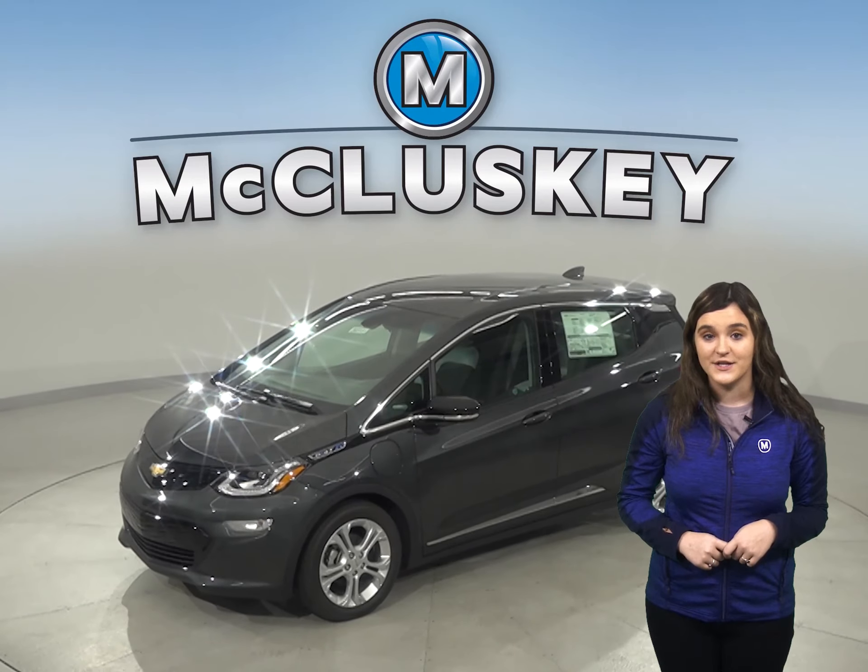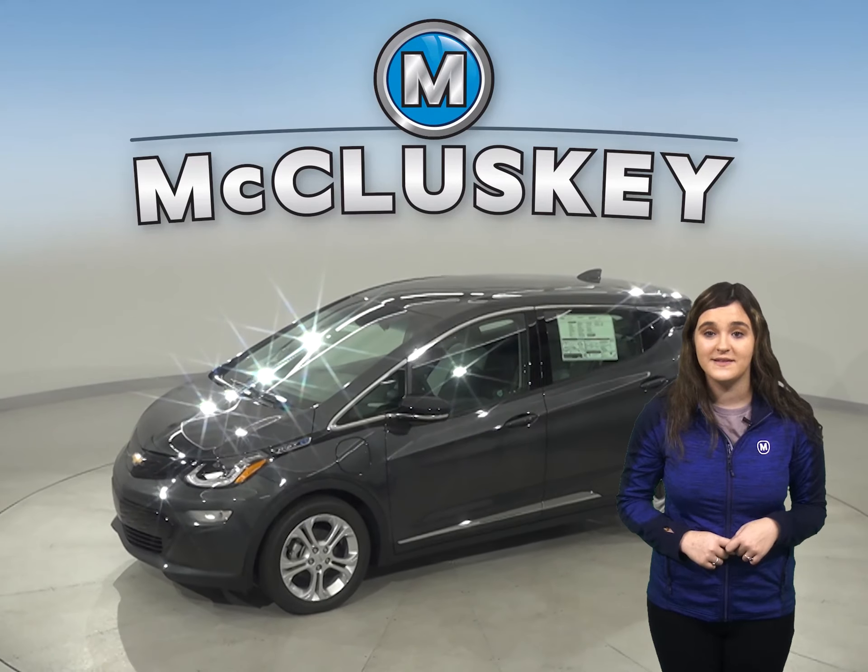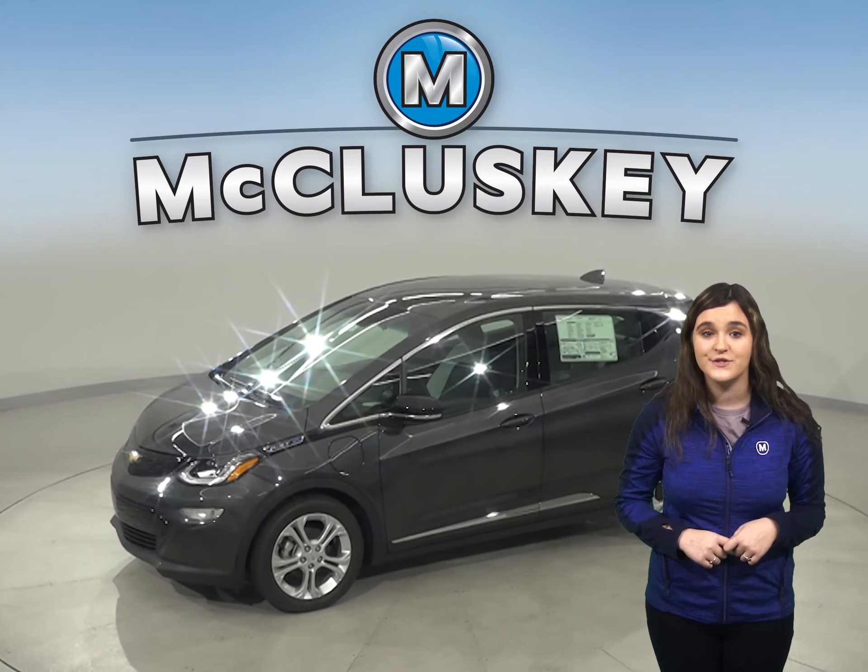The 2020 Chevrolet Bolt is bound to astound, especially when compared to the Toyota Prius. The Chevrolet Bolt comes with standard surround vision, which allows the driver to see objects all around the vehicle on the in-dash screen.